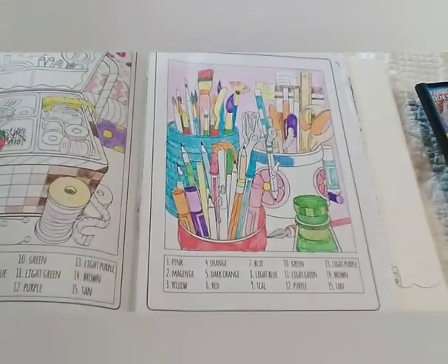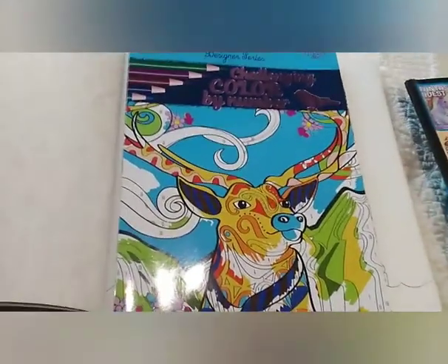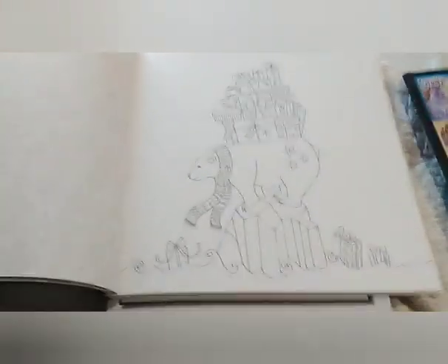Then you had to find a picture of art supplies, so I had done this one. This comes from a cheapy book I got from the Dollar Tree — it's Kappa Coloring by Number. And you had to find a bear.